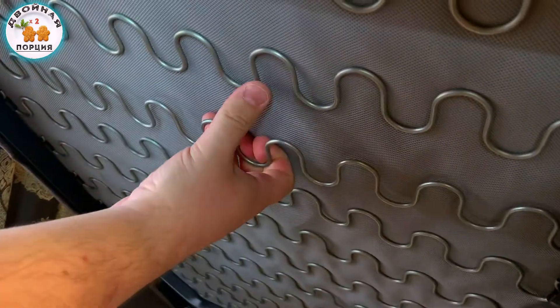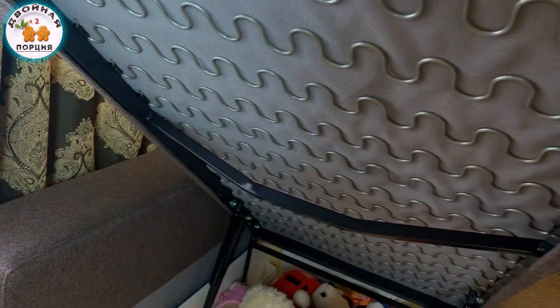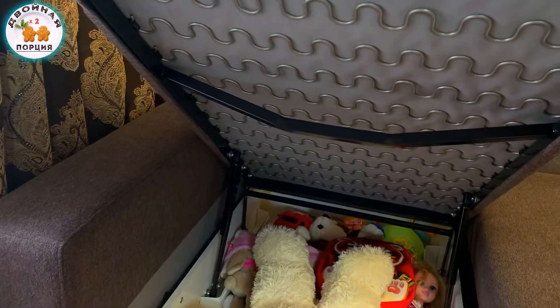Преимущество данного дивана — это вот такая Z-образная пружина и полностью металлическое основание. То есть весь диван сделан не из какого-то ДСП, а из хорошего металлического каркаса.